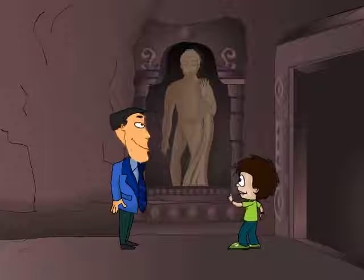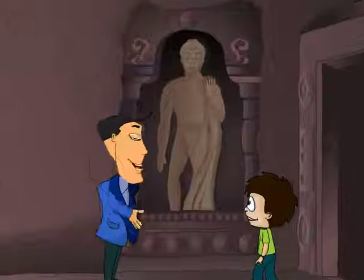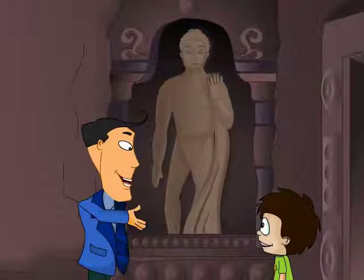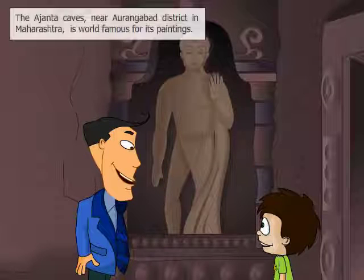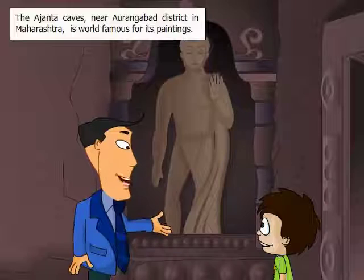Look at the sculpture, Dad! Indeed, marvellous! True! There are many such caves that exhibit beautiful works of art. The Ajanta Caves, for example, is world famous for its paintings.